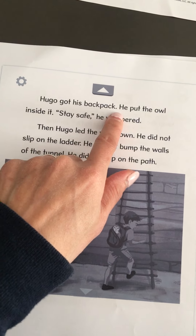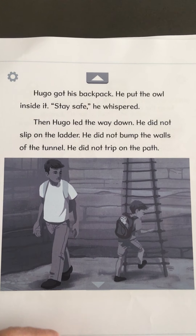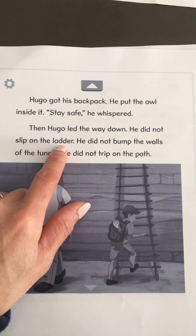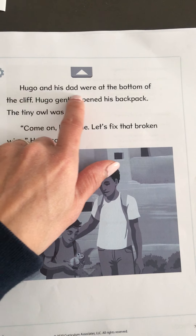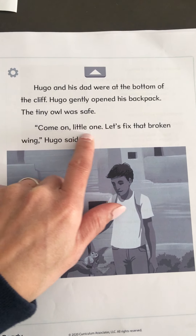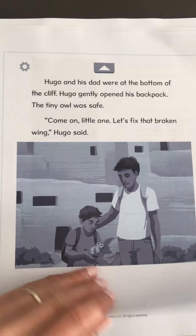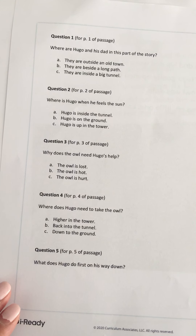Hugo got his backpack. He put the owl inside. Stay safe, he whispered. Hugo led the way down. He did not slip on the ladder. He did not bump the walls of the tunnel. He did not trip on the path. Hugo and his dad were at the bottom of the cliff. Hugo gently opened his backpack. The tiny owl was safe. Come on, little one. Let's fix that broken wing, Hugo said. That's the end of the story. Did you like that story? I did too.